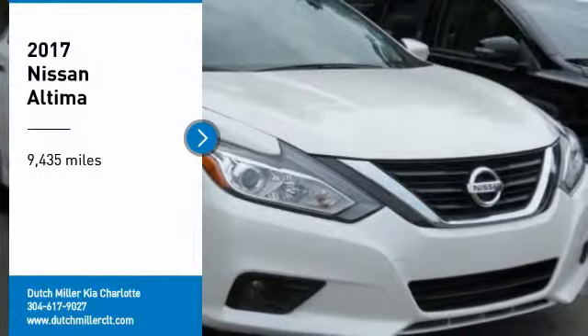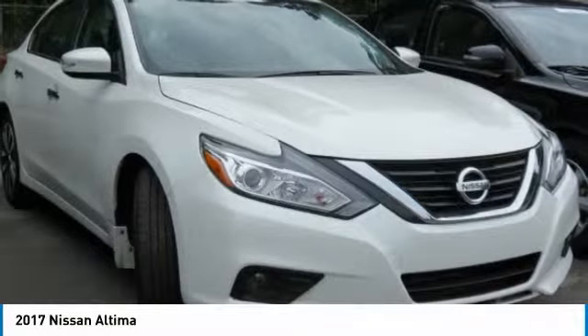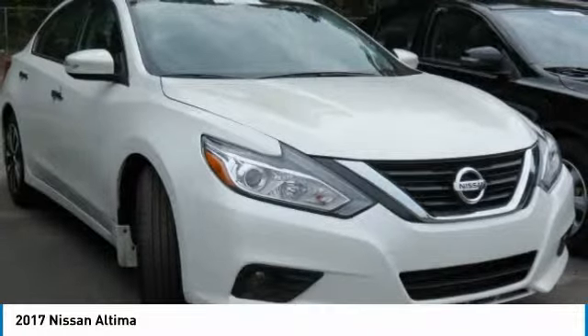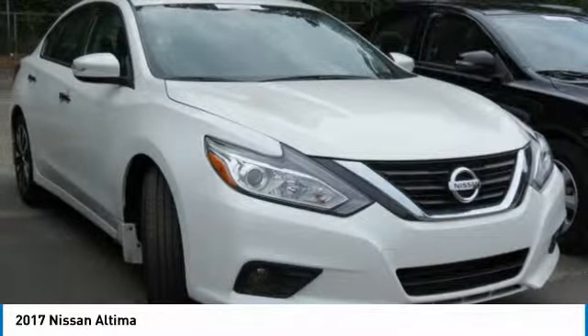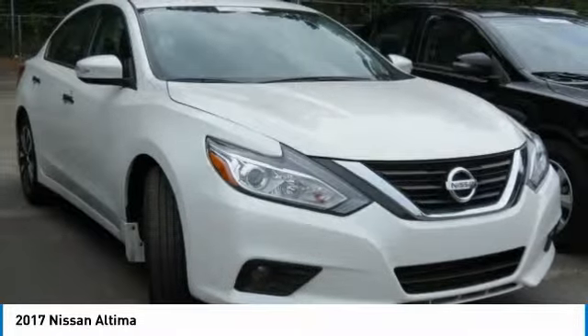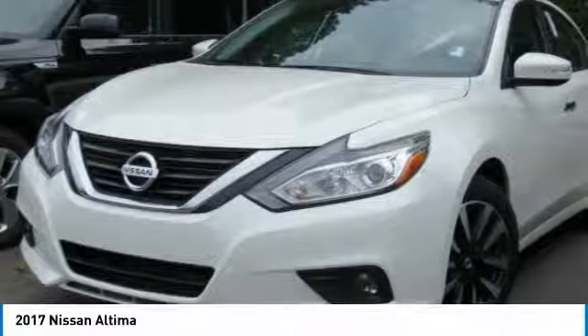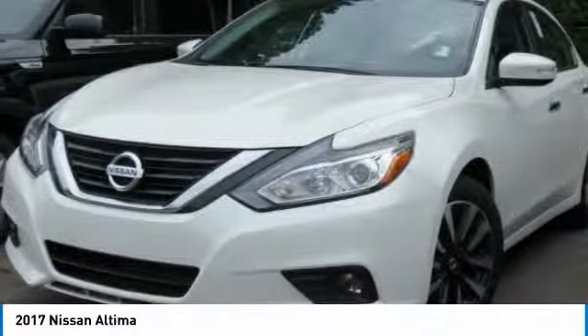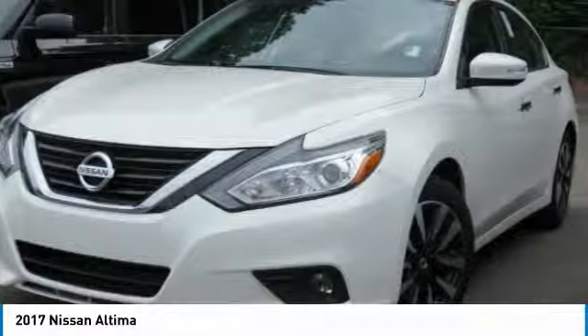Looking for the right vehicle? Check out the 2017 Altima. The Nissan Altima offers advanced features to make life easier, including push-button ignition, which comes standard. Combine that with a powerful V6 or efficient four-cylinder engine, six standard airbags, and over 5,000 quality and performance tests, and you'll see the Nissan Altima is made to drive and built to last.